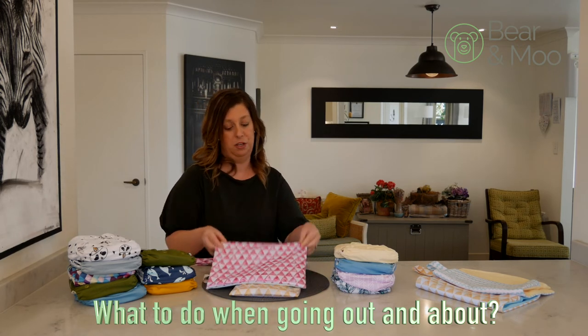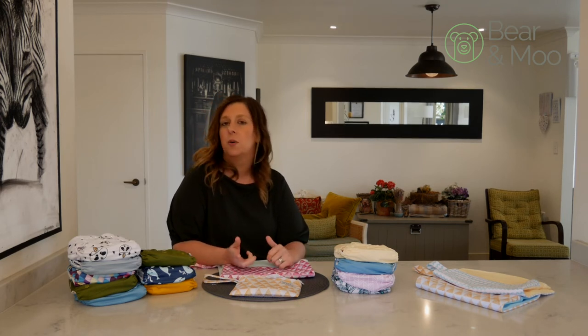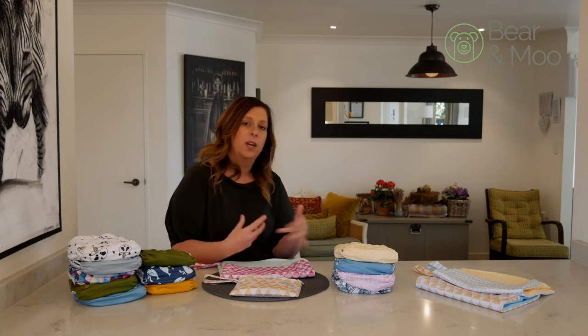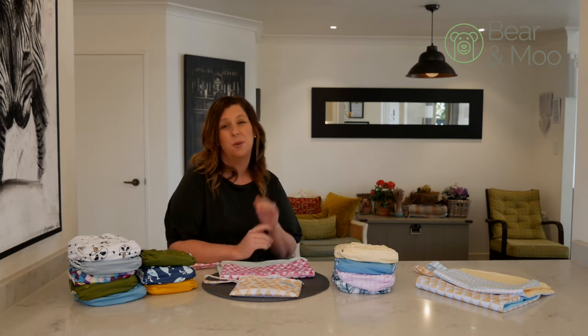You find out what works for you though. How to change the nappy when you're out and about: if you're near a toilet just do what you would normally do at home — flick poo into the toilet. If it's just wet or you're not near a toilet, just roll up the nappy, dome it closed and then just shove it in the pocket and deal with it later.